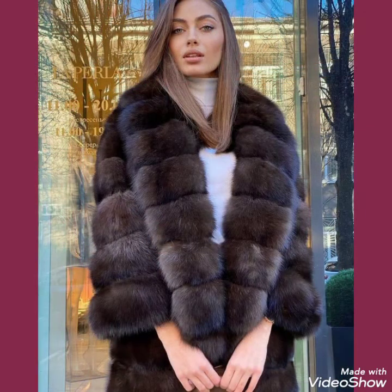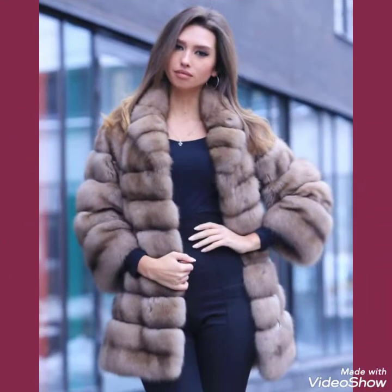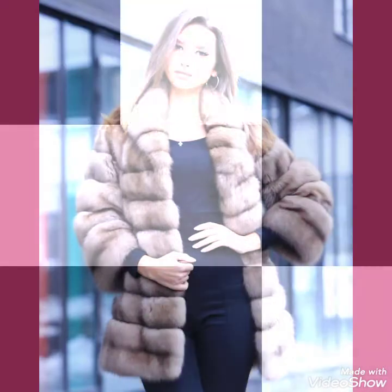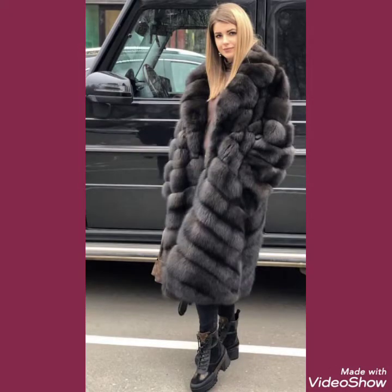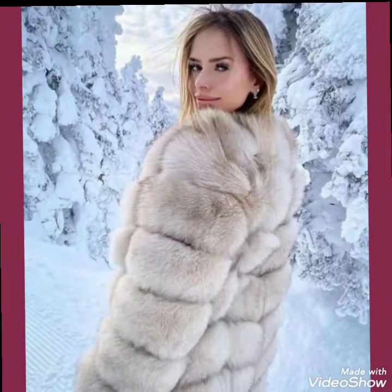Friends, if you want to buy these trendy fox fur coats, I will tell you the best website from where you can buy them. Before telling you the website, please like, share, and subscribe my channel.